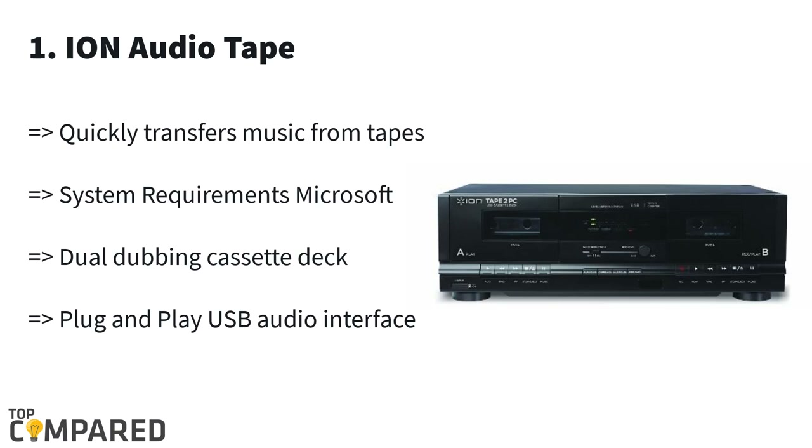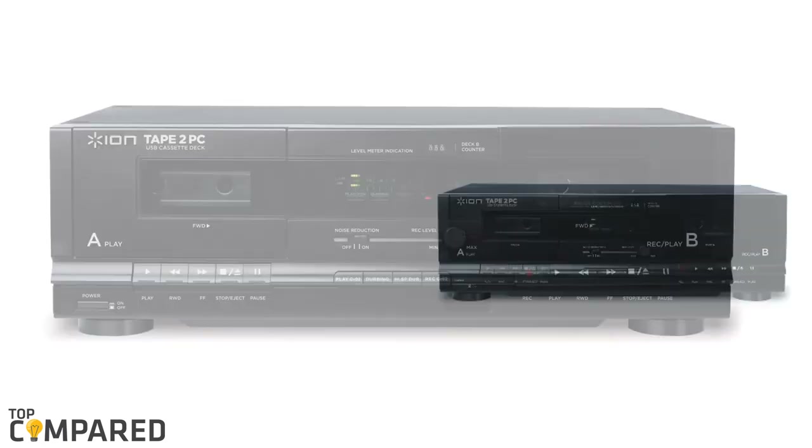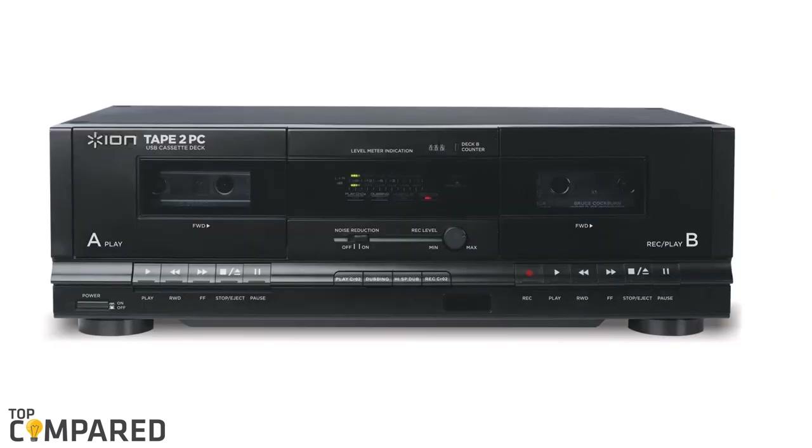The first and final product on the list is the Ion Audio Tape to PC USB cassette deck. It is famous for quick transfer of music from tapes to a digital music format. It does not require any driver to plug and play any USB audio device. It gets two tape selectors — metal and chrome — and is compatible with Windows and Mac computers. After a lot of consideration, I have concluded that the Ion Audio Tape to PC USB cassette deck is the most advanced and ideal for home recording and quick transfer.